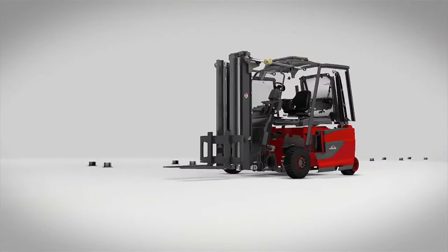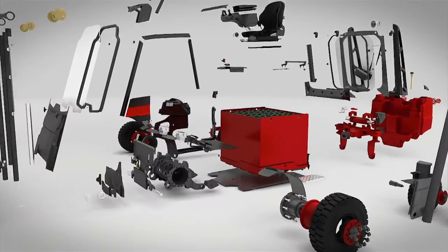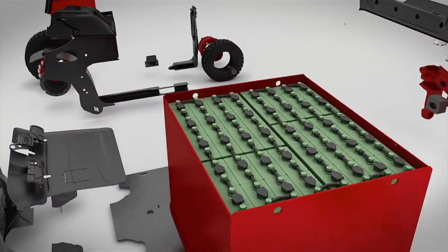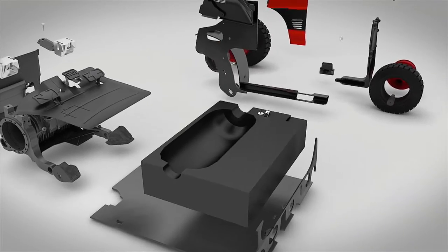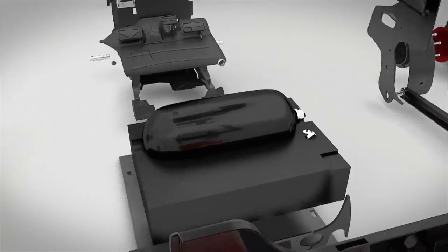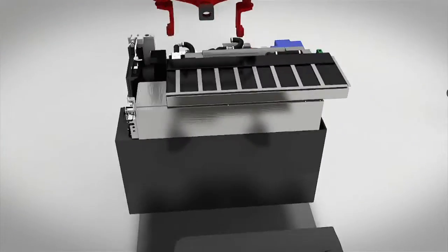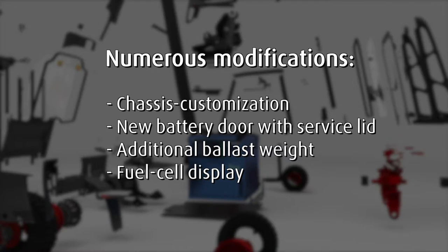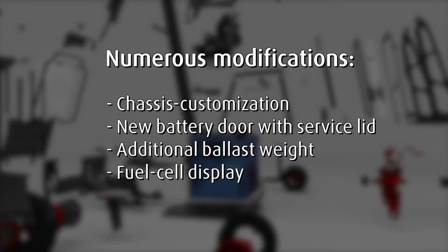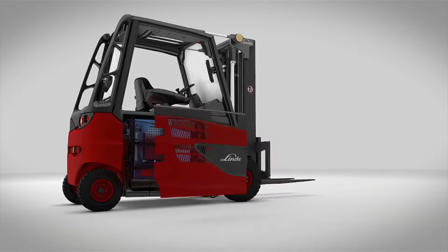The latest generation of fuel cell systems is built using the same dimensions as a standard battery box. These systems essentially consist of a ballast weight serving as the component carrier, the hydrogen tank, cooling system, the fuel cell stack and a lithium-ion rechargeable battery. The engineers of Linde Material Handling made numerous modifications to the chassis and constructed a new side door equipped with a service lid in order to integrate the fuel cell system.